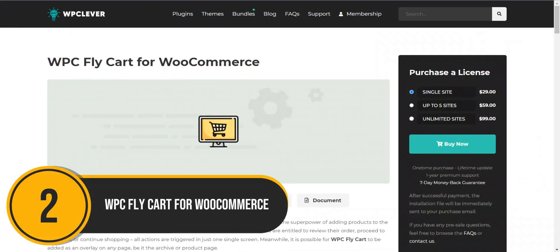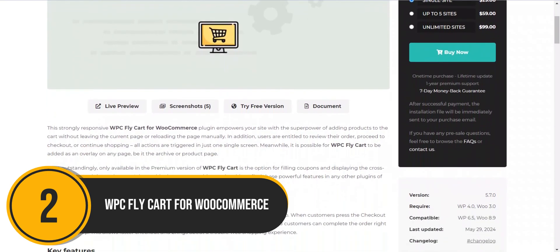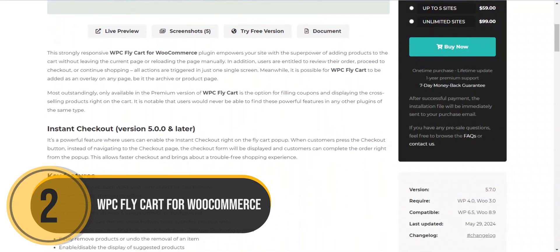Next, we've got WPC FlyCart for WooCommerce. WPC FlyCart simplifies checkout with a single-click cart addition, all within a convenient overlay window.